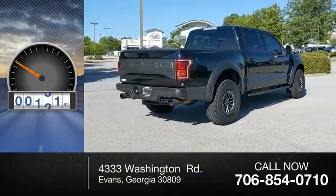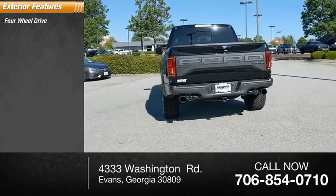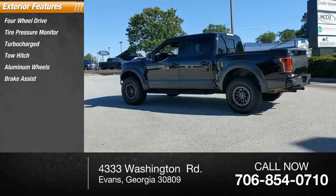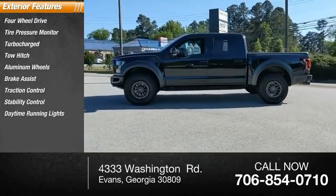This vehicle has less than 20,000 miles. Here are some of this vehicle's great options: four-wheel drive, tire pressure monitor, turbocharged, tow hitch, aluminum wheels, brake assist, traction control, stability control, daytime running lights, and remote engine start.